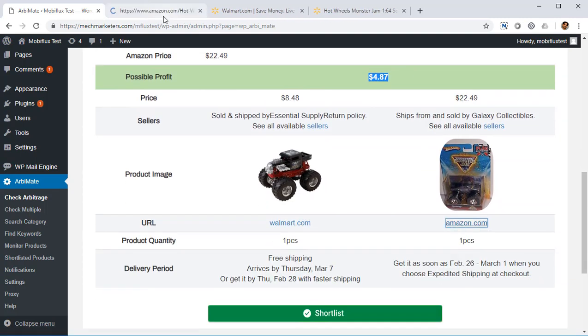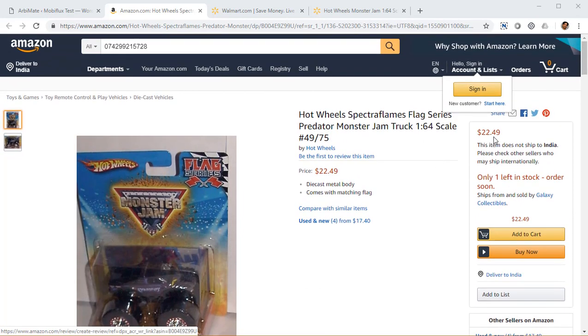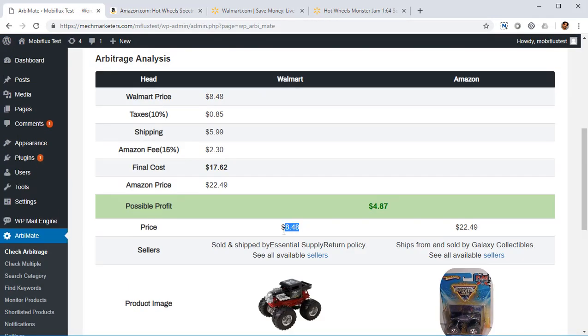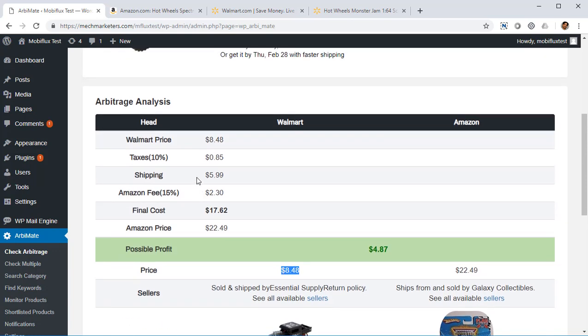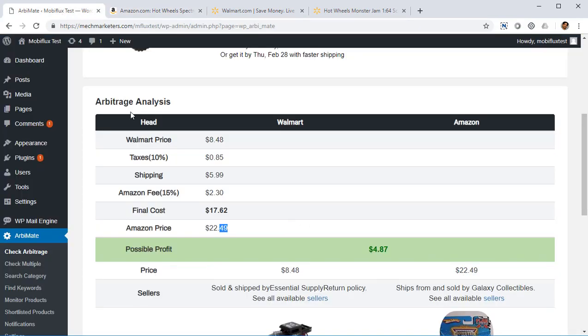Let's verify that — let's go to Amazon.com. You can see it's the same product; of course it's a different photo, but it doesn't matter. It's the same product and it's selling for $22.49. Every time you sell it, you're going to buy it for $8.48. RB Mate gives you all the calculations, including every expense, and on every sale you're going to get $4.87 in profit if you list it at the same price. But we recommend that you list it one cent lower — at $22.48 — so on Amazon you're going to have the lowest price, and that is going to result in a ton of profit for you.